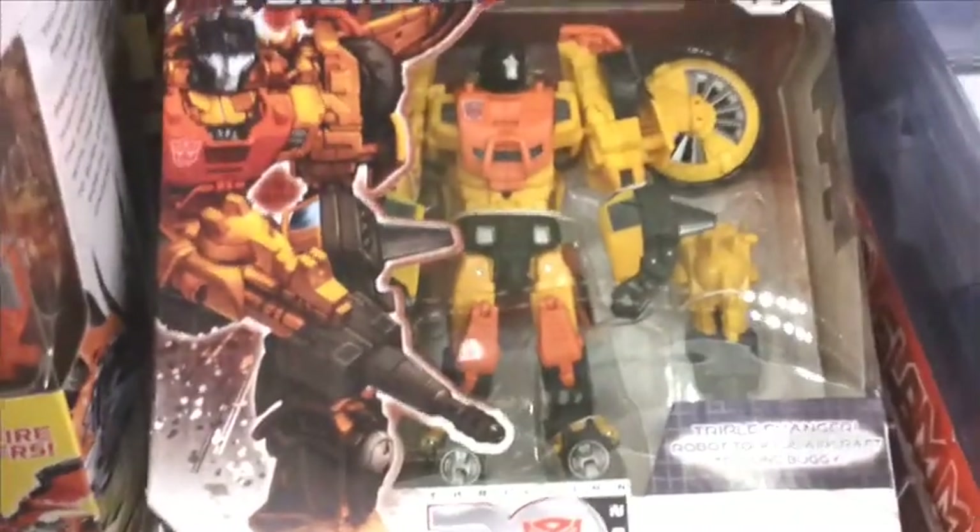Dark Steel, Grimwing, Predaking, Ultra Magnus, Springer, and they've even got Sandstorm. That's pretty cool.